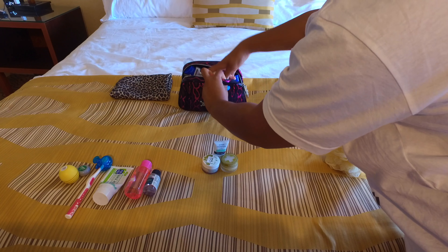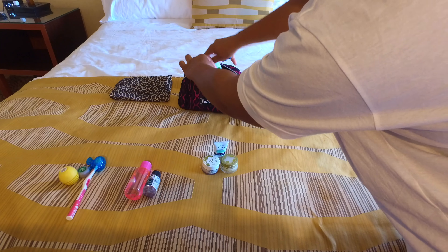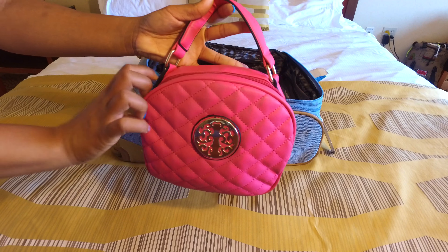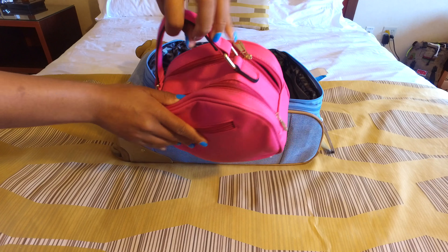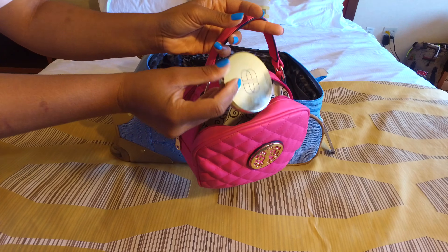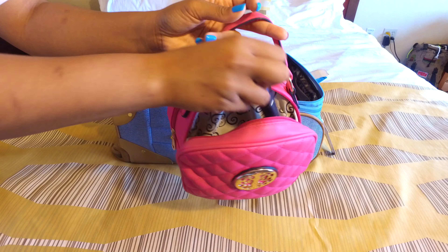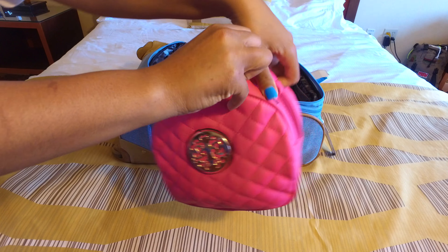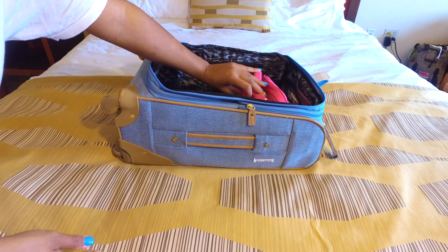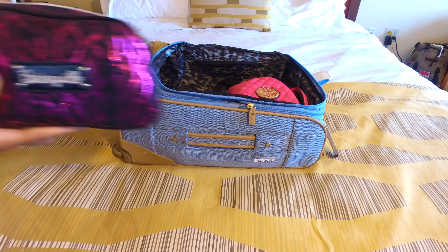It also depends on the climate — I might have more or less depending on how long I travel. Here's another bag I like to use, which is double-sided so you can pack a lot. I pack one side with my makeup and the other side I store my jewelry. I pack it all in my carry-on luggage, and here's a close-up of the toiletry bag — the design is really cute and it fits snugly in my carry-on.